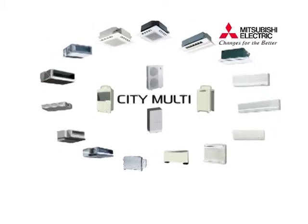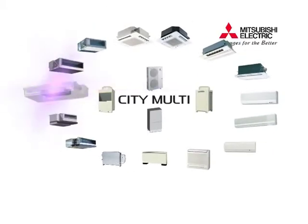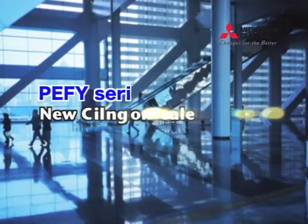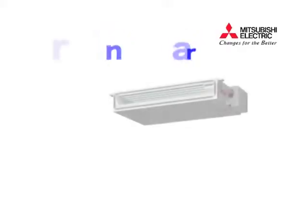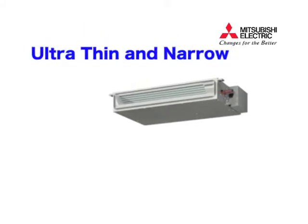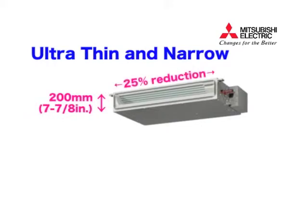Next is our new ceiling concealed indoor unit. The most distinctive feature of this indoor unit is the drastically reduced size, offering increased flexibility, particularly suitable for tight spaces. Compared with our conventional model, it is only 200 millimeters in height, with a width reduction of about 25%.